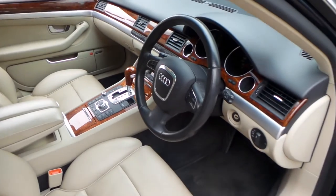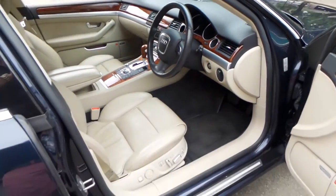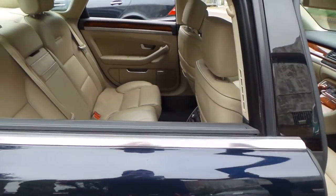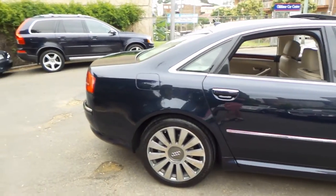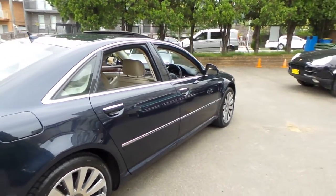If you have been looking for a turbo diesel V8 A8, please come and have a look at this car — it's just absolutely gorgeous and you certainly won't be disappointed. Thank you so much for watching. We are the Old Timer Centre, located in Marrickville. We specialise in European cars and we look forward to hearing from you.